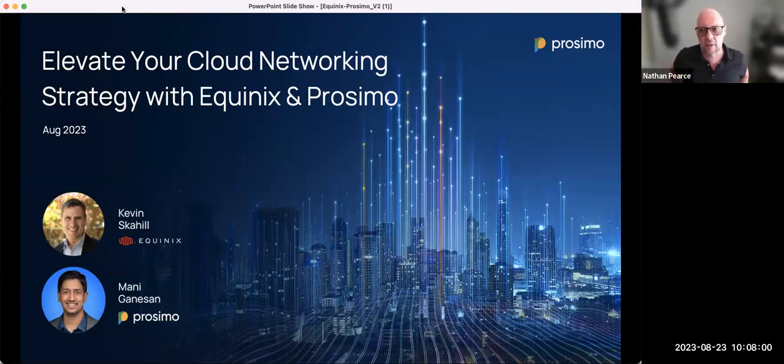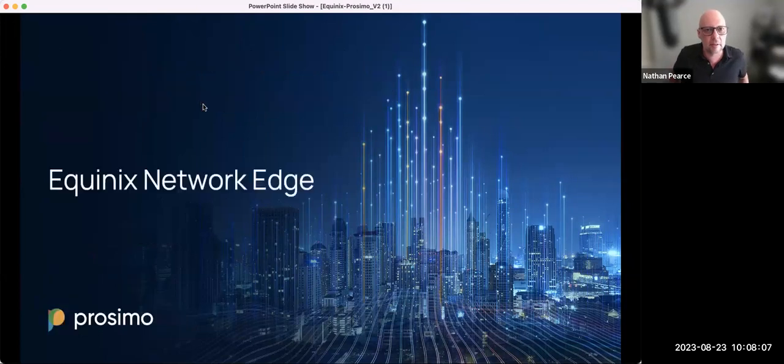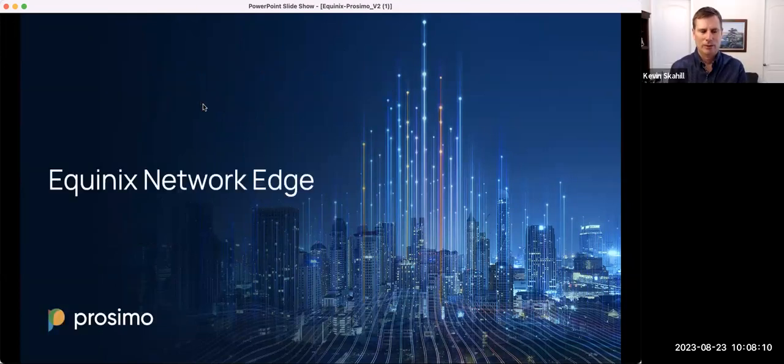Kevin, I think you were going to take it away with the top use cases and the value people are getting from the Equinix platform. I think this partnership is like peanut butter and chocolate — they're both fantastic by themselves, but they taste even better together. Equinix's Network Edge and Equinix Fabric serve as the underlay over which Proximo delivers its services and value. They're highly complementary in that fashion.